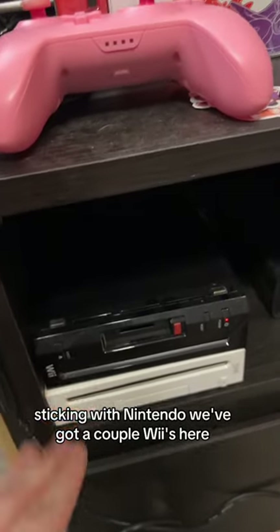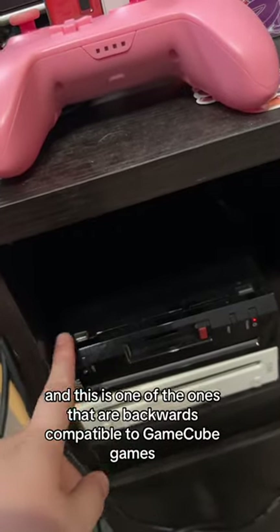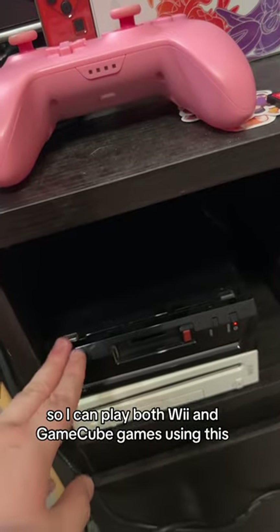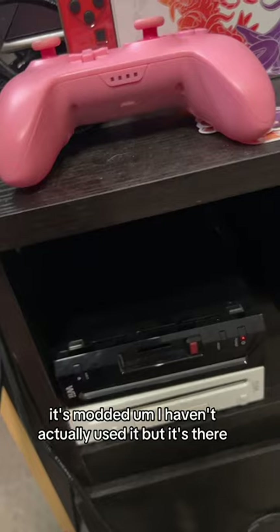Sticking with Nintendo, we've got a couple of Wiis here. This black one is my main Wii — I actually got this for free, and this is one of the ones that are backwards compatible with GameCube games, so I can play both Wii and GameCube games using this. This one below it I was also gifted by someone — it's modded. I haven't actually used it, but it's there.